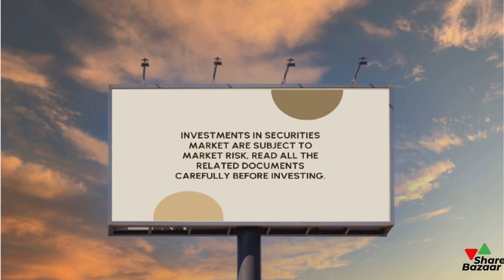Investments in securities market are subject to market risks. Read all the related documents carefully before investing.